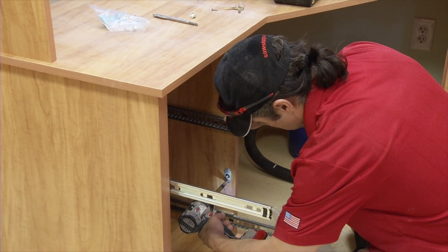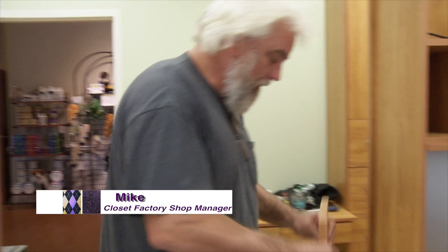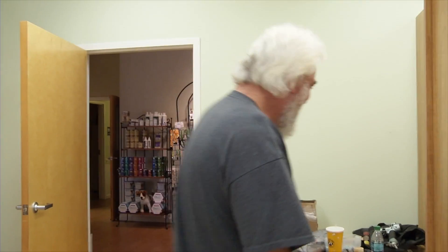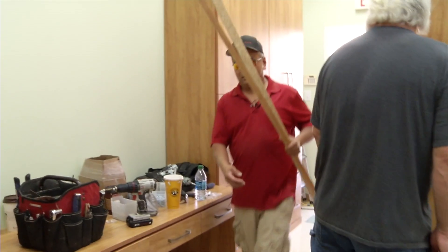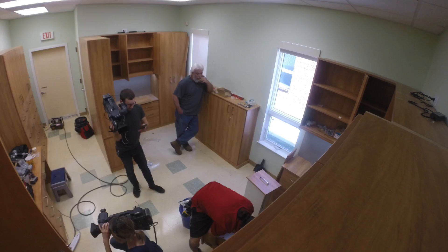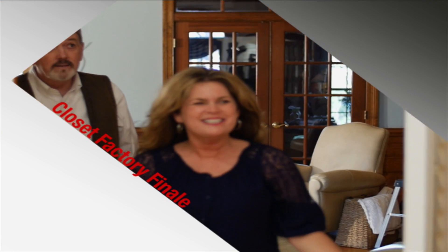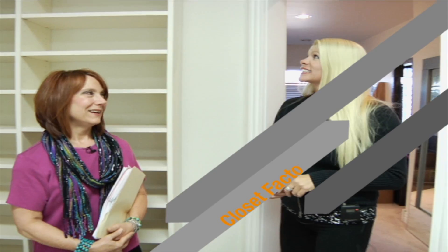We're almost done here. There he is — got his sunglasses on! Just got back. All right!